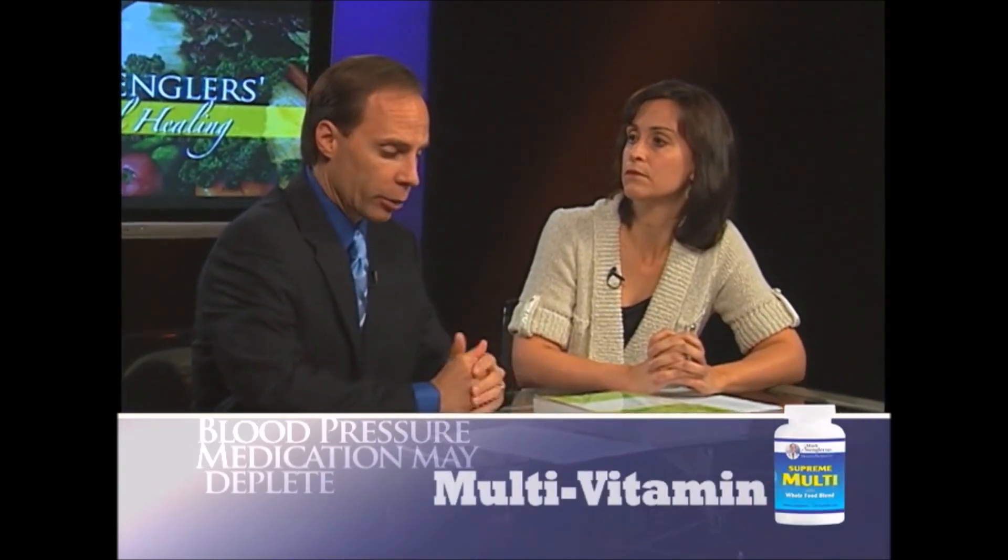That's why a good high-potency multivitamin would be highly recommended. And then some extra B vitamins and potassium typically is recommended as well.